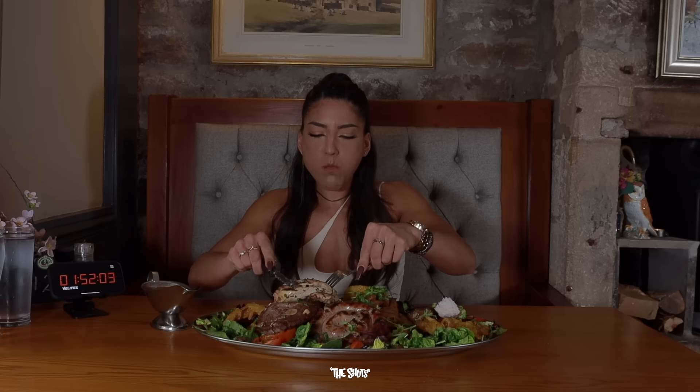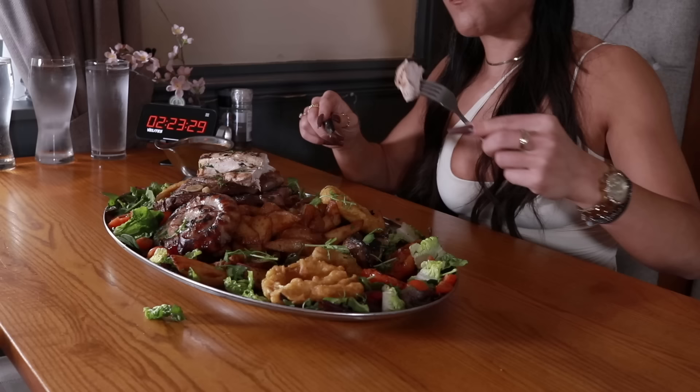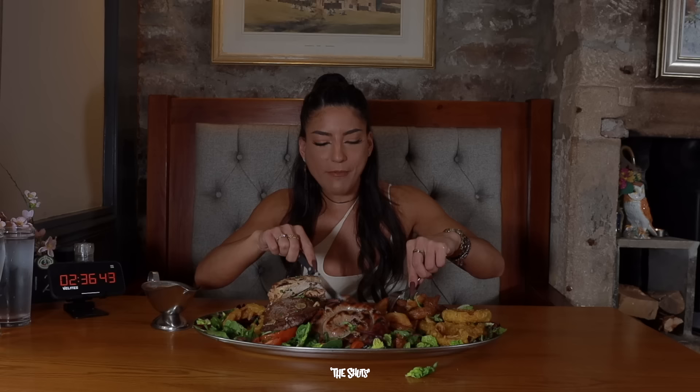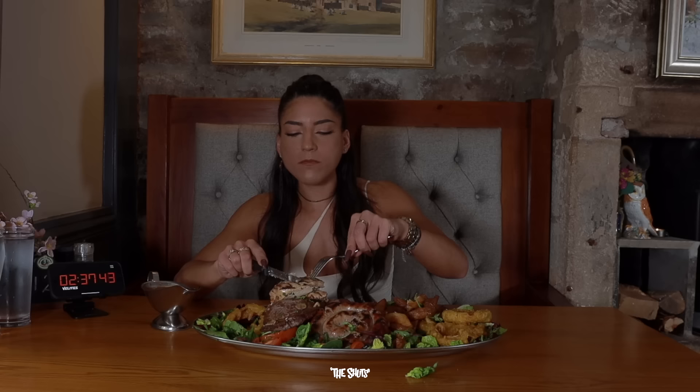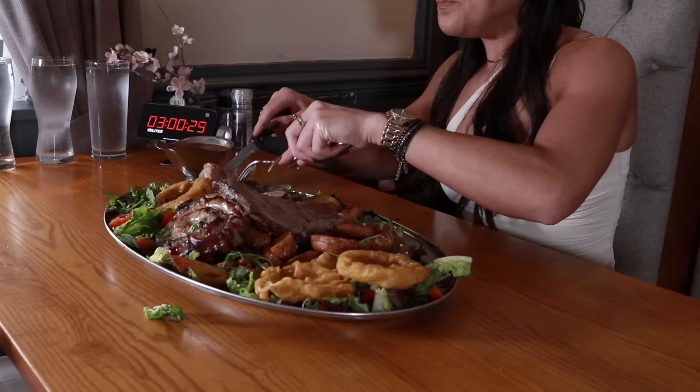Today we're in the beautiful town of Hebden Bridge at the famous Hare and Hounds, taking on the appropriately named Animal Mix Grill Challenge. It consists of 10 ounce steak, 10 ounce gammon, 10 ounce chicken fillets, 12 ounce Cumberland sausage, and an outlandish amount of chips, onion rings, tomatoes, mushrooms, and salad. The chips are slightly more like wedges — and there are so many of them.